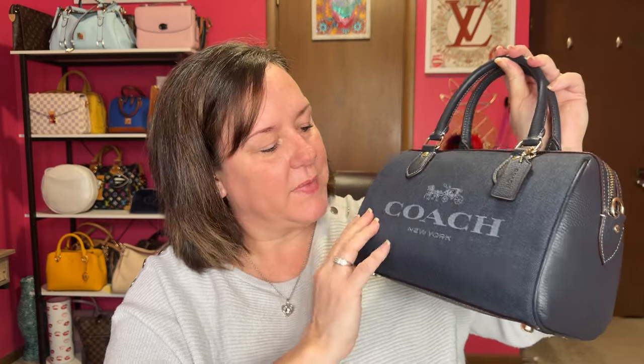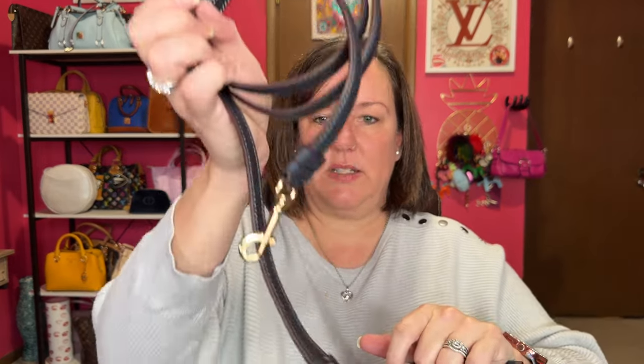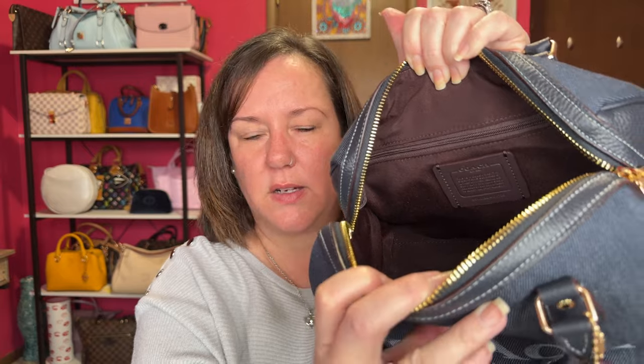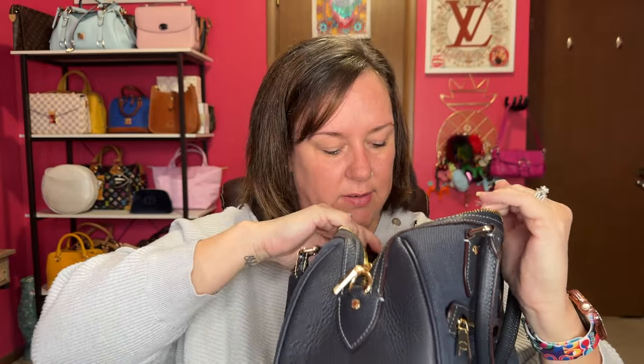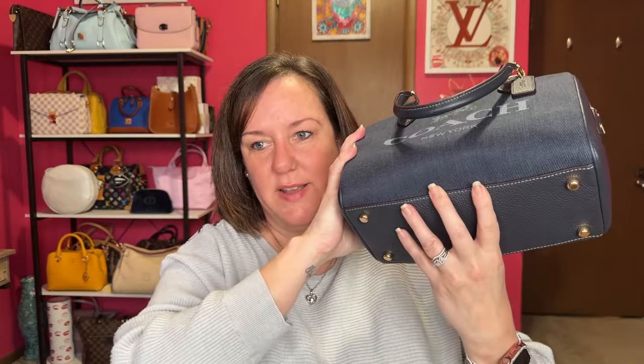This one is not very textured, so I'm pretty sure it's an outlet bag, but it just says Coach and that's all it needs. The interior has a dark oxblood maroon color and a slip pocket on the other side. It has a very wide opening and comes with a gold hardware leather strap. You really can't go wrong with a Coach Rowan — especially if it has feet on the bottom.